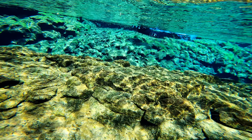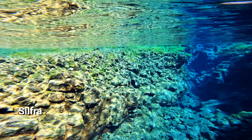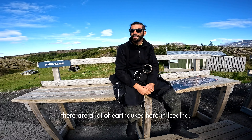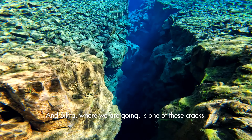The only experience to rival our Icelandic horse adventure was snorkeling in Silfra, where the North American and Eurasian tectonic plates meet. Because they're pulling apart, there are a lot of earthquakes here in Iceland, creating cracks. Silfra, where we were going, is one of these cracks — and the only place in the world where you can dive between tectonic plates.